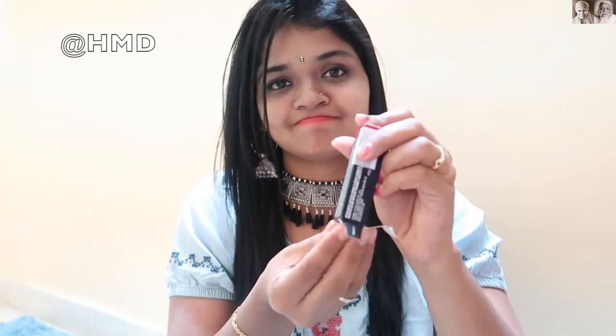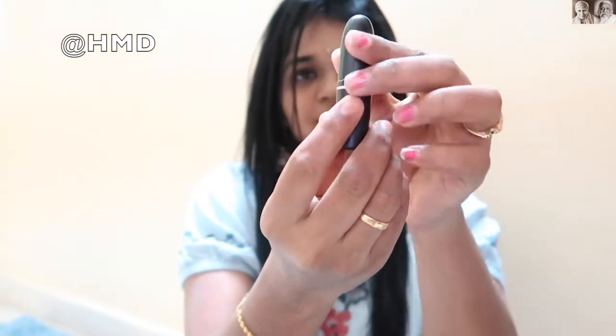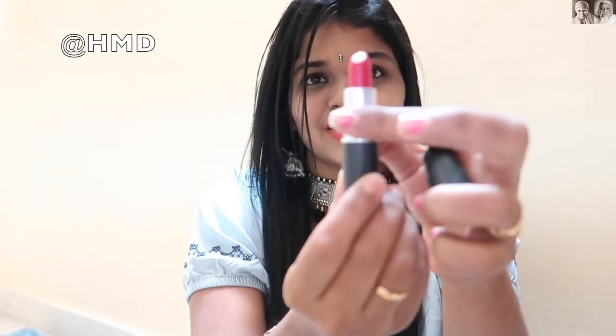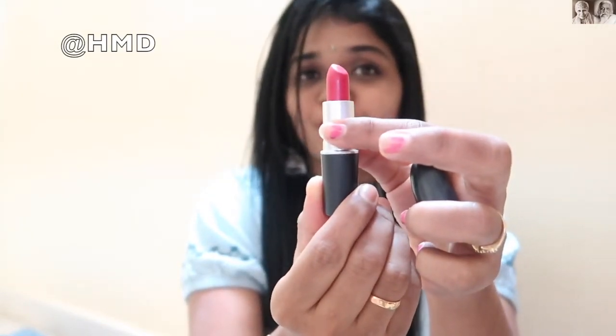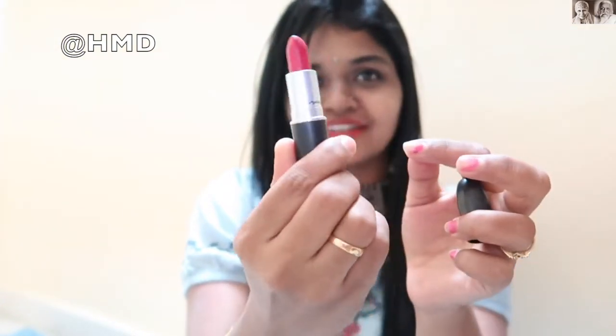The next product I got is this lipstick. I wanted a pink color but this lipstick is not the exact one I wanted — it's a little darker pink. I'll show you all. So yeah, this is a matte lipstick; there is the cover. And yes, if you see in all my recent vlogs or my recent trip, I was wearing this lipstick only.